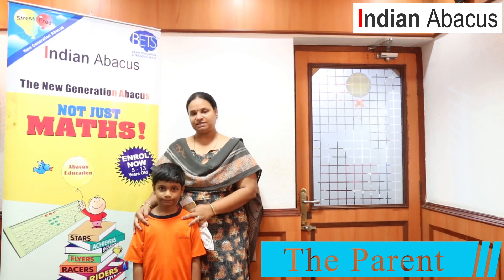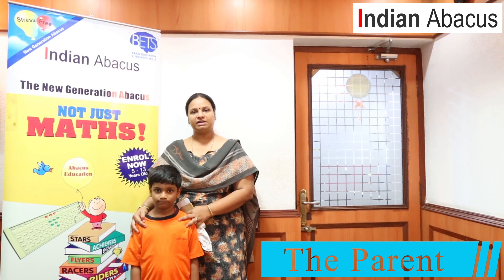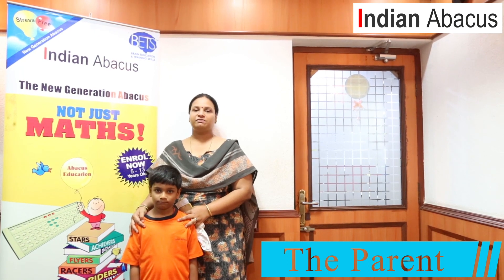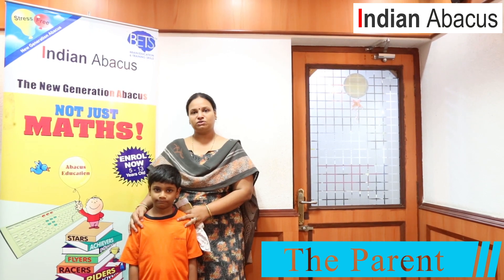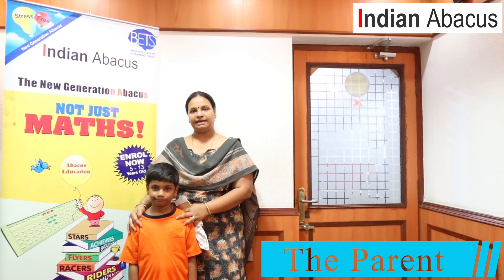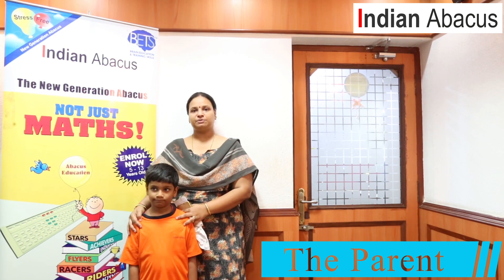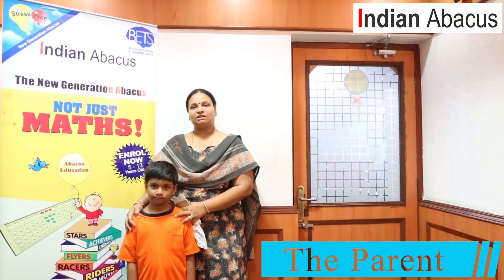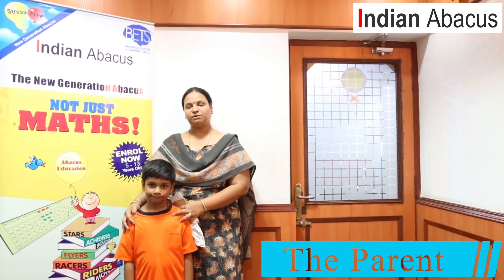My name is Sandhya. My son Mahit was kind of an introvert during his kindergarten years. He joined Indian Abacus in his first standard. I would like to thank Indian Abacus and Mr. Bashir Ahmed for giving this golden opportunity for kids to better their mathematical skills and memory power. Indian Abacus has helped my son increase his attention span, memory power, and visualization skill. Overall, his confidence and interpersonal skills have improved way better now than two years back.